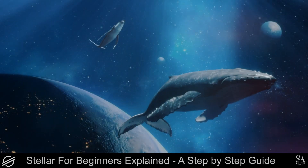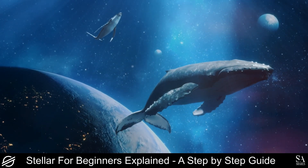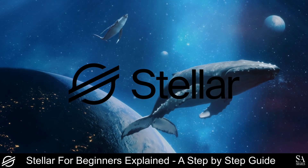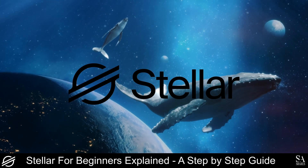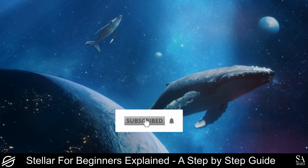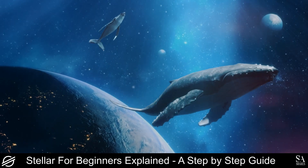Hi, crypto fans. This is Jason from SACrypto. And today we are going to be discussing Stellar. I am going to show you what the project is all about, how to buy Lumens, some of the best wallets to use, and more. Remember to hit that subscribe notification button to get notified when we cover our next Whale-to-the-Moon coin. Let's get into it.